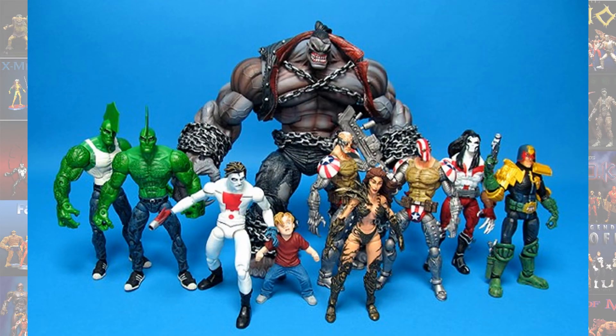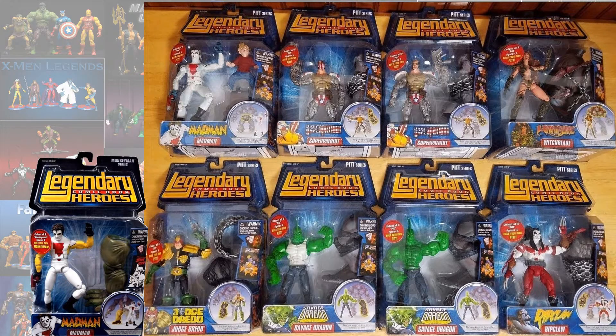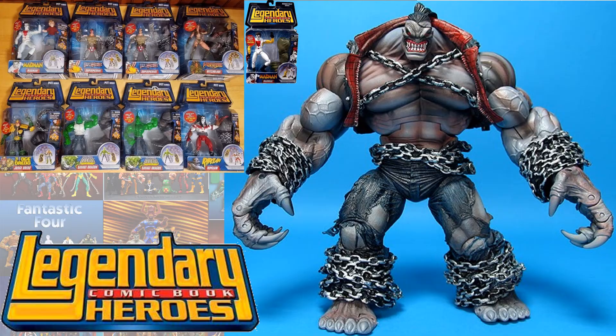Number 3, back to the Legendary Comic Book Heroes — you have Pitt. This Pitt figure was spectacular. He had all kinds of variants in the wave as well, and his size and detail are awesome. I love this figure; I built it three times. I'm just not a Pitt comic book fan myself, so it never stayed in my collection. Amazing figure though.